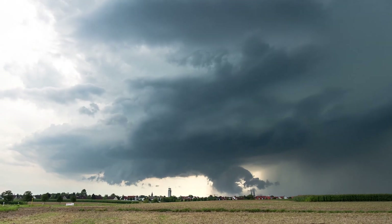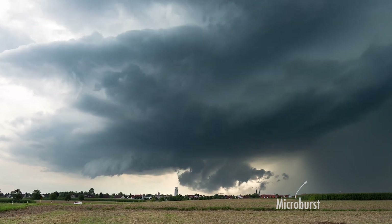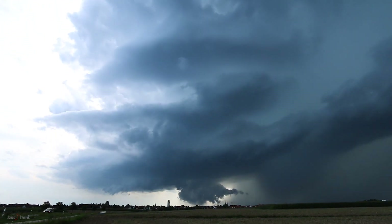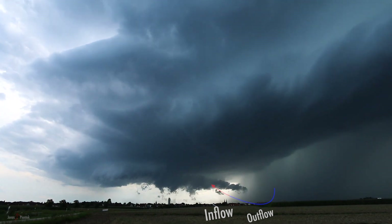Our storm — a full-grown, massive classic supercell — was slowly closing in, dropping waves of microbursts that buried the landscape further west in big hail. In the time-lapse you can see how the cold outflow wind gets sucked up right back into the updraft. This process is what causes the wall cloud to form.